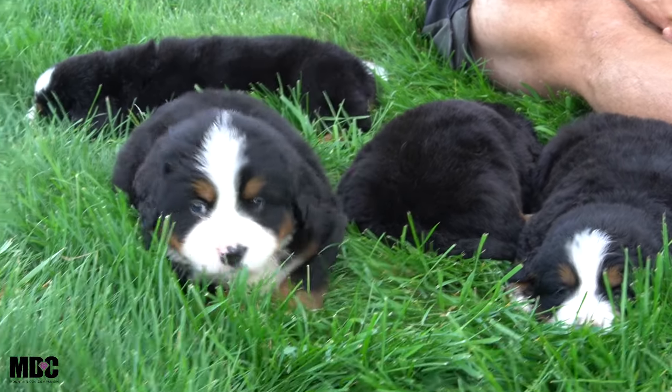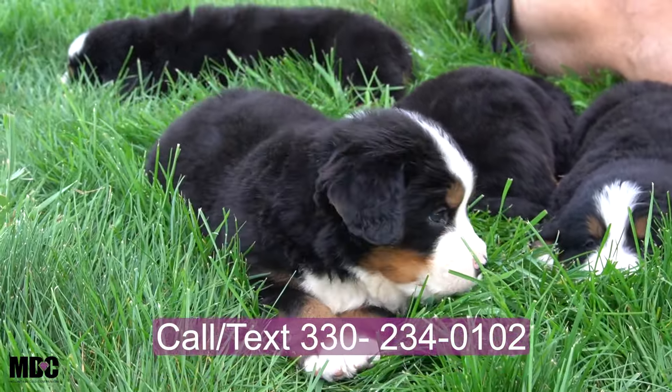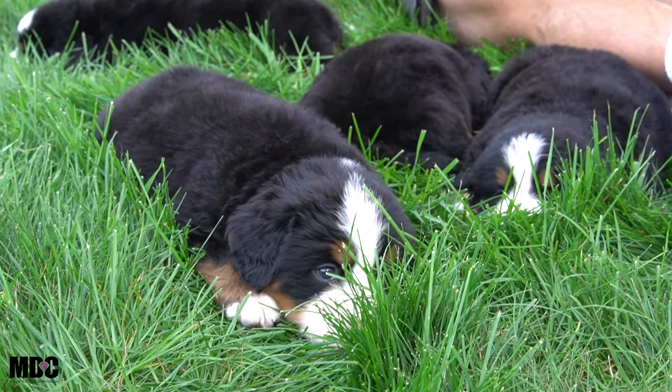If anyone has any questions about this litter or in general, feel free to reach out to me. My name is Jay Miller here at Mountain Dog Companion. My number is 330-234-0102. I hope you enjoyed today's video and I hope you have a great rest of your day.